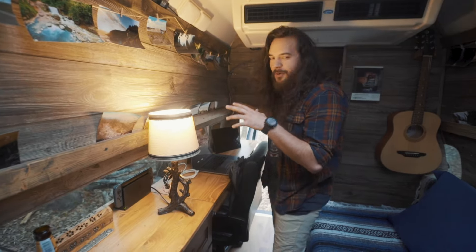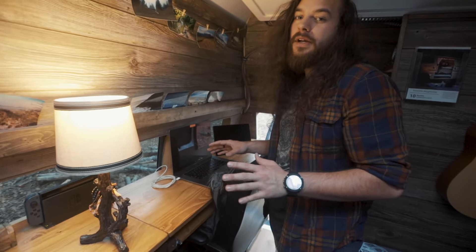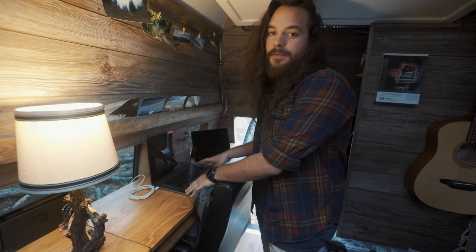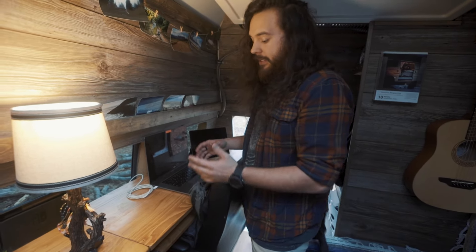So this is my work area slash gaming area. Now it looks a lot different from the last time you guys saw it, and that is because I actually don't have my PC in my van anymore right now. I am currently in the works of building a small form factor PC, which I'm going to be doing a really cool video about — so stay tuned for that. Right now I just have my work laptop and my tablet. I can sit here and do my work and it's actually really comfortable.